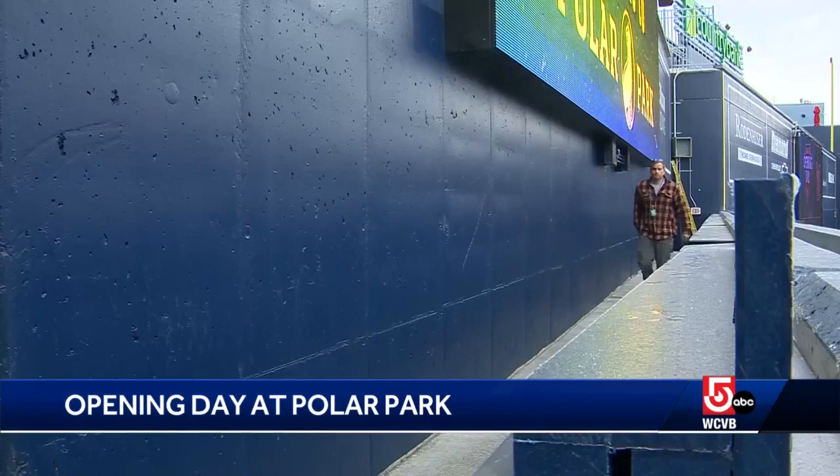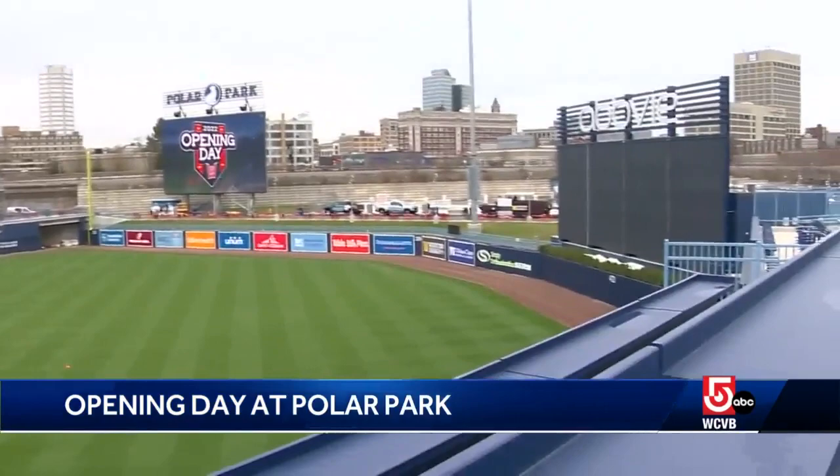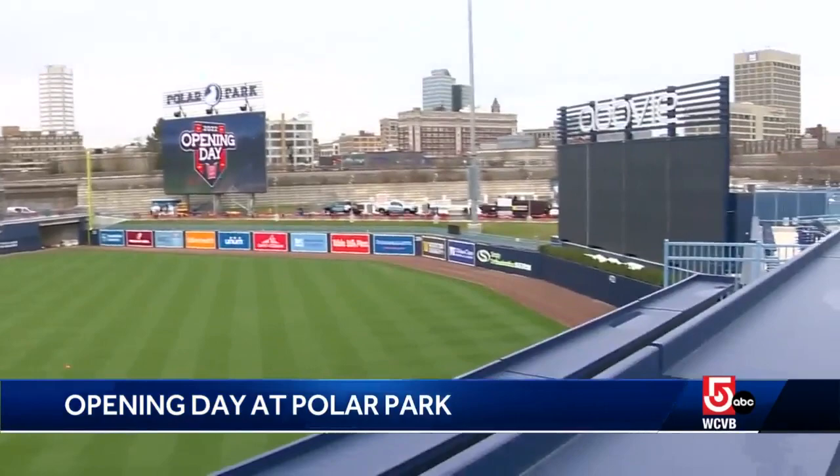If you buy a seat on the new Yuengling Flight Deck, make sure you know how to catch a home run. You're so close to the players it's like you could almost talk to someone. You can give the WooSox outfielders your best advice, or you can give the opponents some counsel as well.